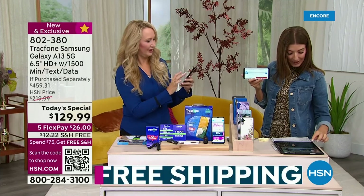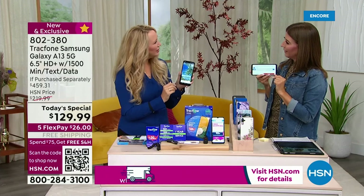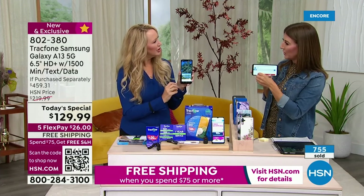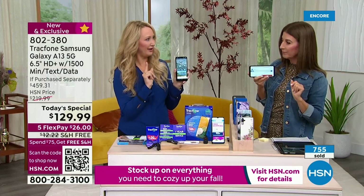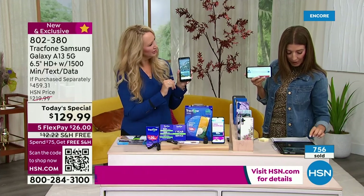Someone asked, does it have screen recording — like you can record something happening on your phone? We're going to check into that and have customer service answer. That's fabulous. Someone else said: can you transfer what's on your old TrackPhone to your new TrackPhone?